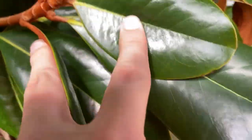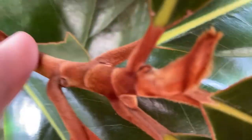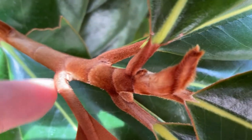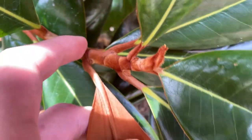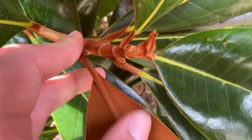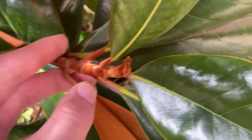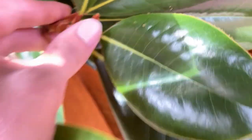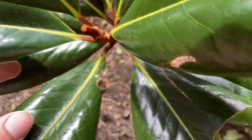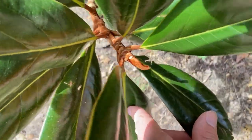Looking at the twig, we can see these encircling stipular scars at the leaf node — lines that encircle the twig entirely. This is a characteristic of the Magnolia family; we saw the tulip tree also has these encircling stipular scars. The bud, like our other magnolias, is going to be really big and pointed — a big, pointy, fuzzy bud — and the twigs and bud are pretty reddish-brown on this cultivated variety.